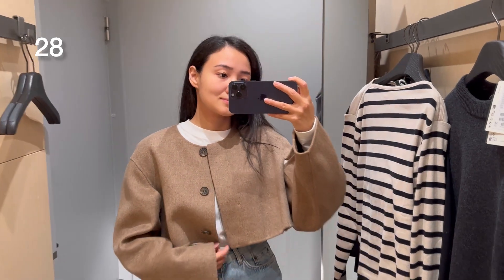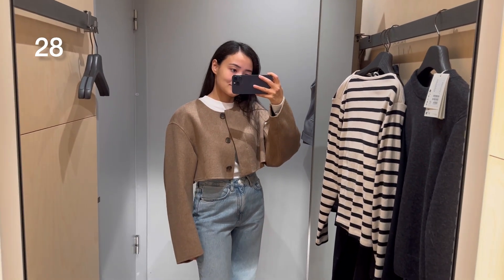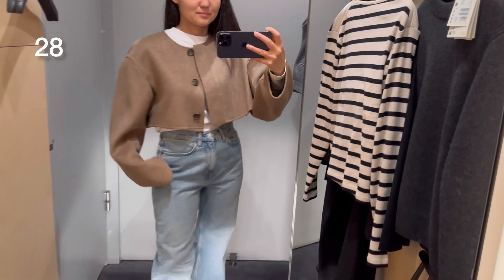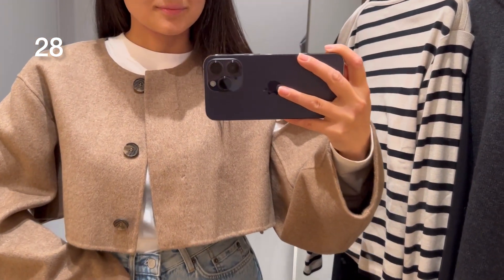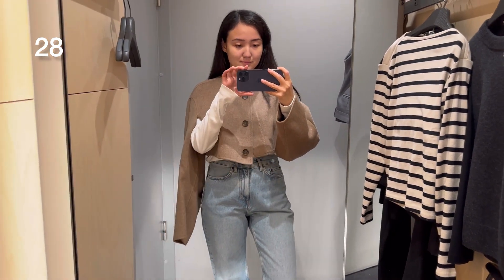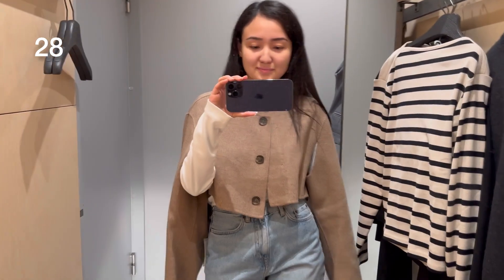There are so many cropped items right now at COS and other brands. This one is also a wool jacket with very interesting sleeves — I'm not sure how you're supposed to wear it but I just decided to show it like this. I don't think it's a very practical piece.